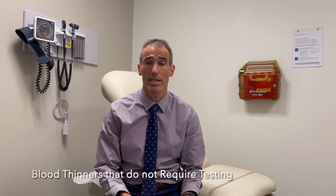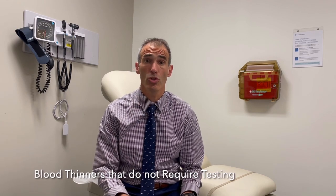Other than these medications, there are other pill form medications that do not require testing. Examples of those are called Eliquis and Xarelto. Other names for those are Apixaban and Rivaroxaban.